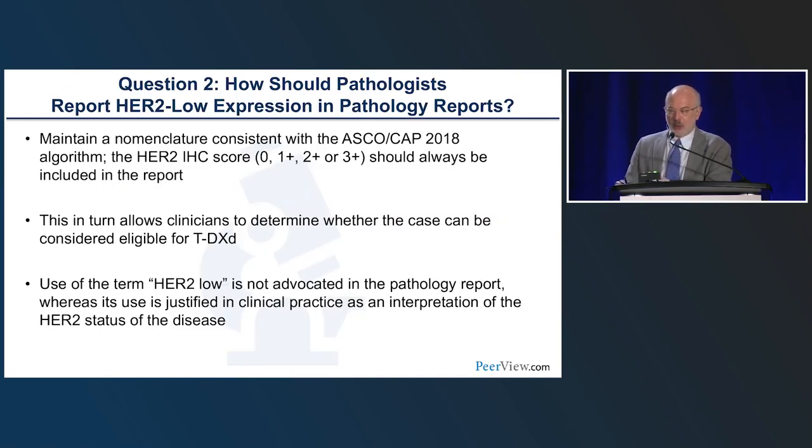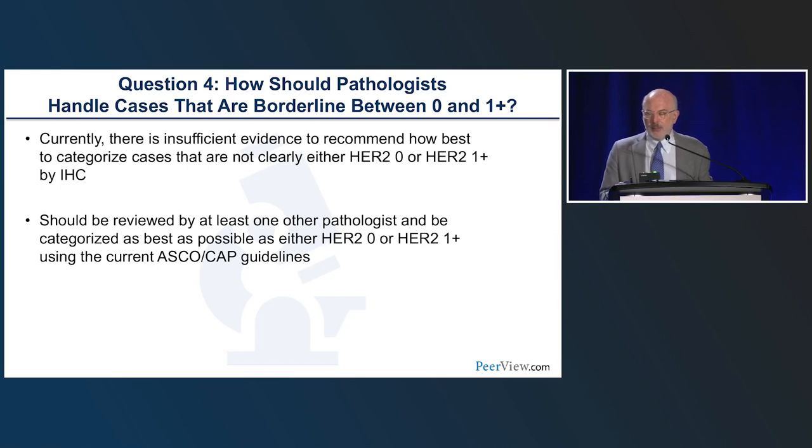The second question: how should pathologists report HER2-low expression in pathology reports? The bottom line is ESMO will likely recommend maintaining nomenclature consistent with the 2018 ASCO CAP algorithm — scoring HER2-IHC as 0, 1+, 2+, or 3+ in reports. This in turn allows clinicians to determine whether the case may be eligible for trastuzumab deruxtecan. The guideline will likely say that use of the term HER2-low is not advocated in the pathology report, whereas its use is justified in clinical practice as an interpretation of HER2 status.